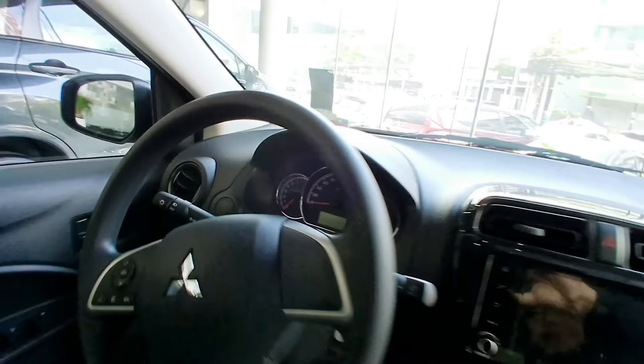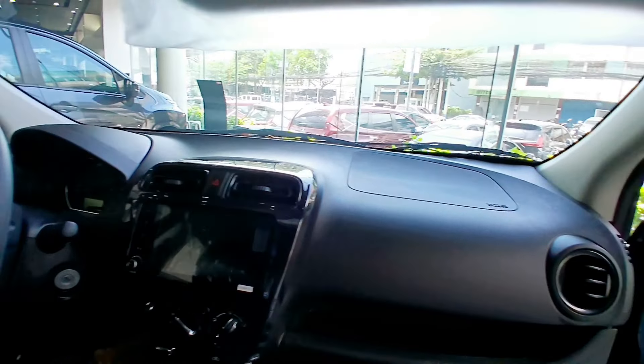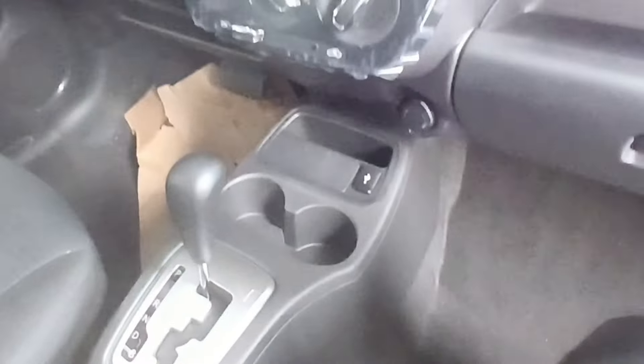New meter design — the white-lit high-contrast meter design lets you read the vital information of your vehicle at a glance. USB port — the port is conveniently located near the instrument panel, allowing easy access from both front seats.